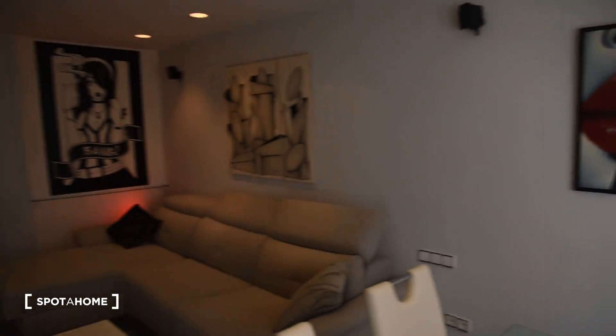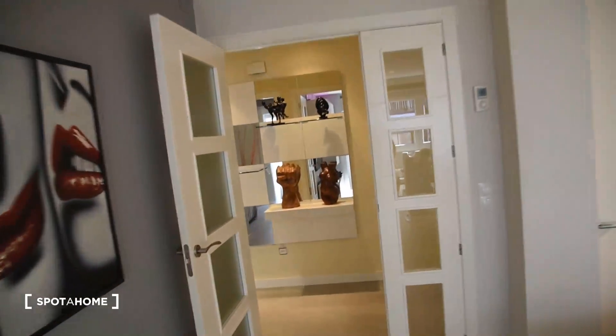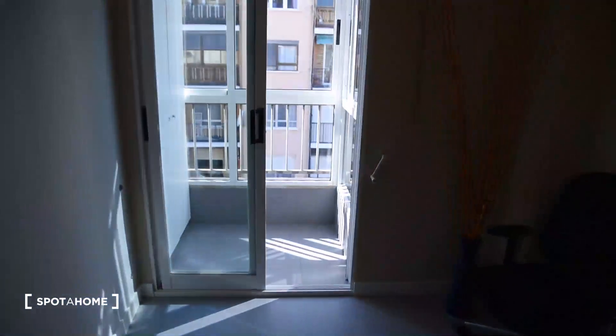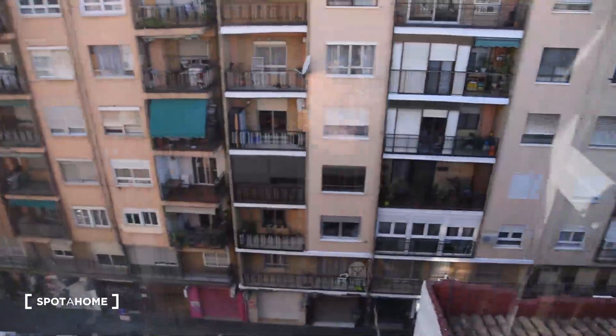Let's take a look at the living room from right here. The entrance is also really nicely decorated. Continuing to bedroom number one, which is right here with a single bed, a built-in wardrobe right here, and here we've got the balcony exterior with this view.